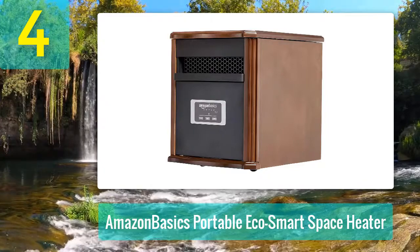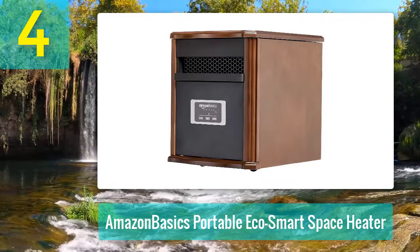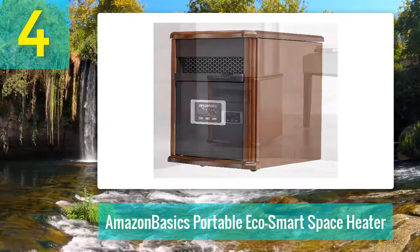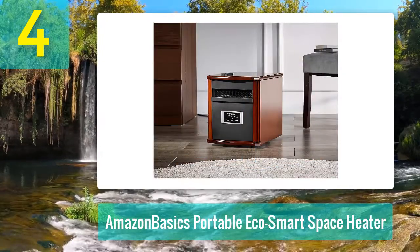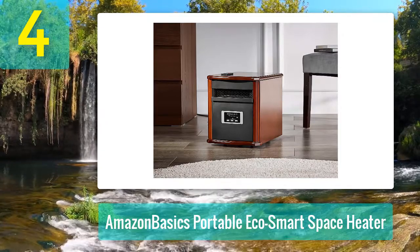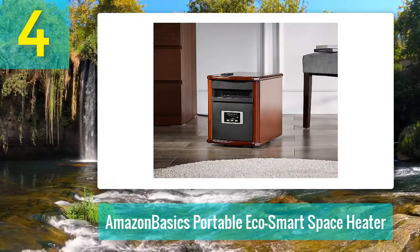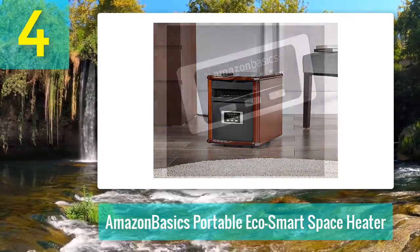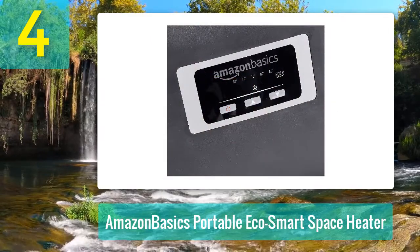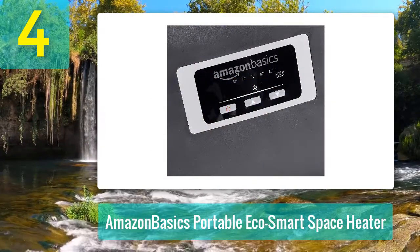Coming in at number four: the Amazon Basics Portable Echo Smart Space Heater. This heater is perfect for use in rooms that measure up to 1,000 square feet and are nine feet high — spaces such as large living rooms at home or even in the office. The heater is effective because it operates using the infrared heating method, which is effective in dealing with strong drafts, especially in large rooms. You can also choose the Echo Smart mode to maximize efficiency.